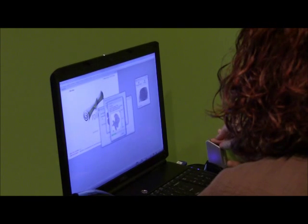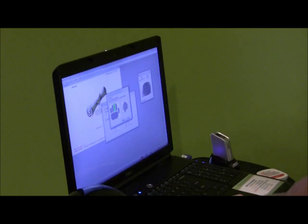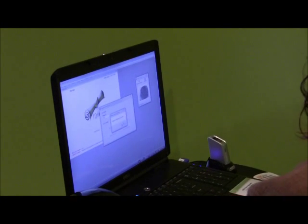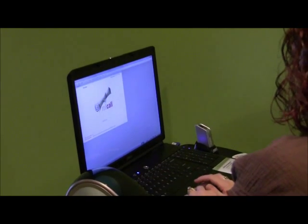Creating a biometric enrollment template for each new parent is a quick and easy three-step process. Once a parent is enrolled, the KidZoo check-in process is a lot faster, as Liz Walters, the KidZoo children's pastor, explains.